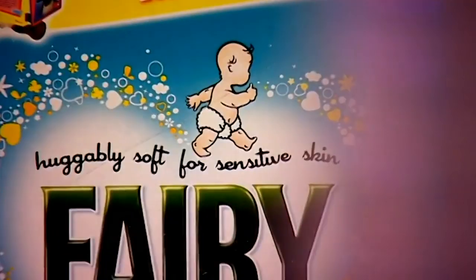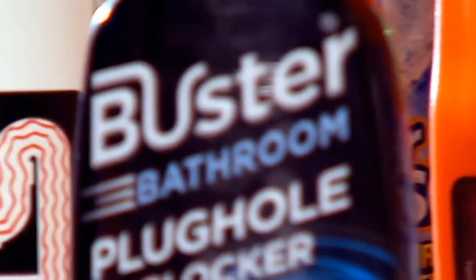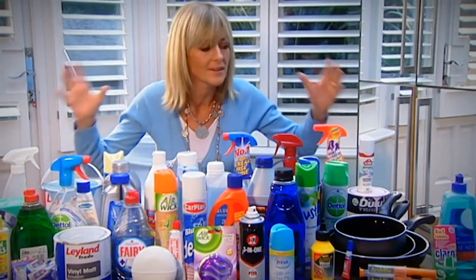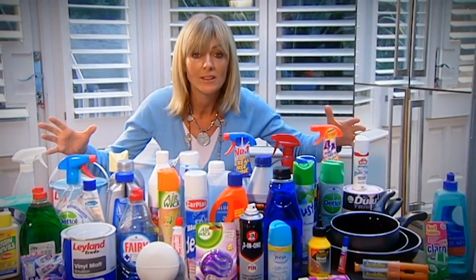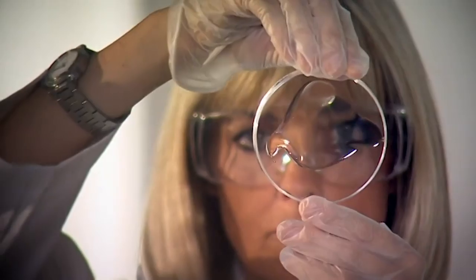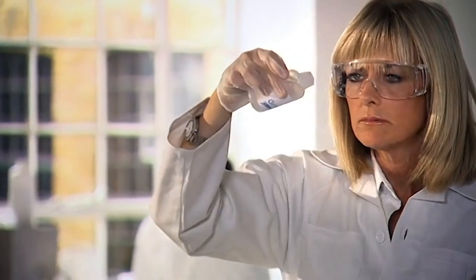This series is about getting inside the stuff we just can't live without — the cleaners, the cosmetics, the convenience items that we use every single day. How do these things actually work? I want to hunt down the hidden magic — I'm calling it the wonder stuff. The stuff that's doing the clever work in our most vital household essentials.